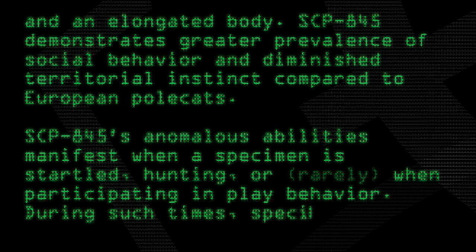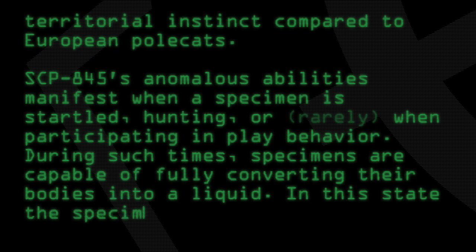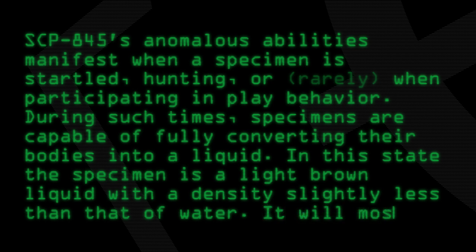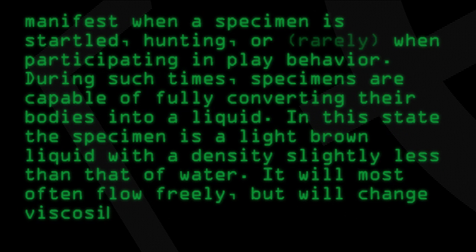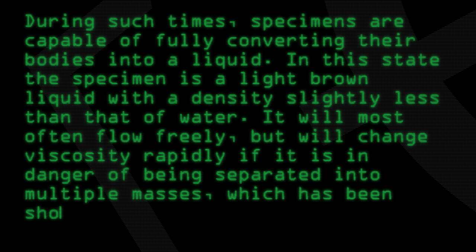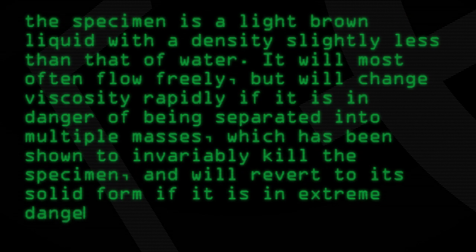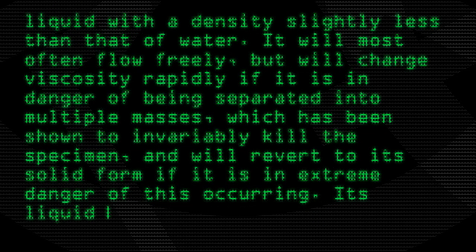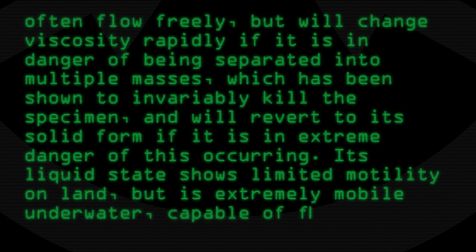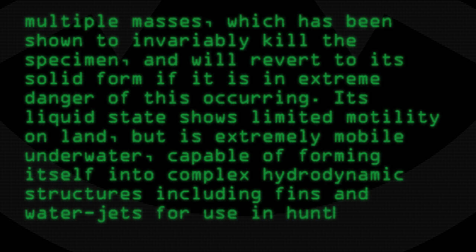During such times, specimens are capable of fully converting their bodies into a liquid. In this state, the specimen is a light brown liquid with a density slightly less than that of water. It will most often flow freely, but will change viscosity rapidly if it is in danger of becoming separated into multiple masses, which has been shown to invariably kill the specimen, and will revert to its solid form if it is in extreme danger of this occurring. Its liquid state shows limited mobility on land, but is extremely mobile underwater, capable of forming itself into complex hydrodynamic structures, including fins and water jets, for use in hunting fish.